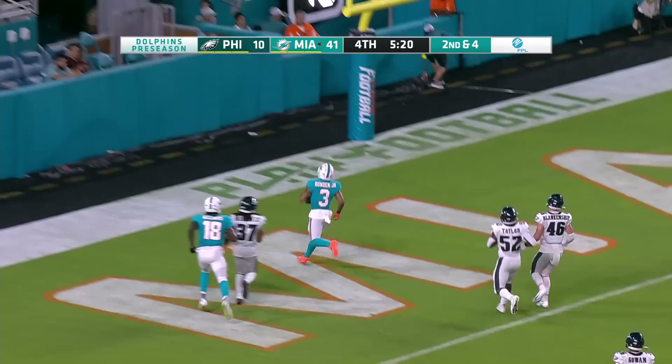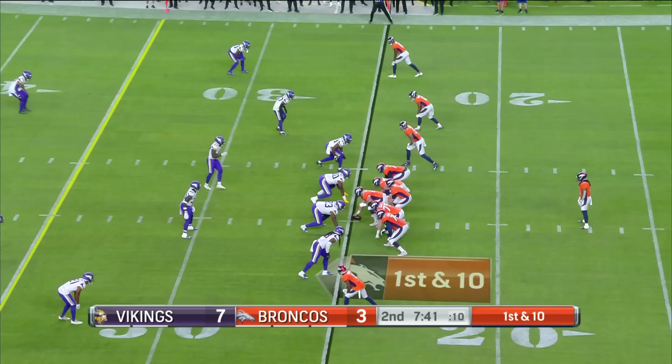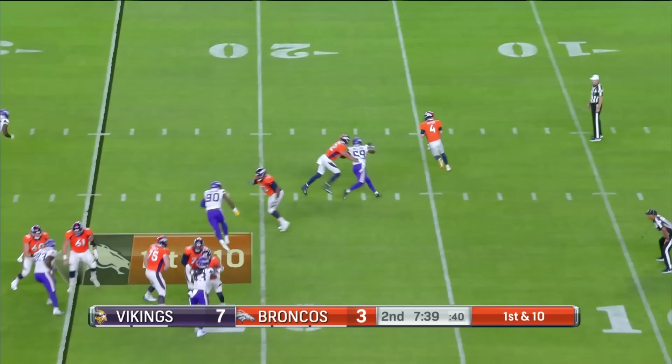Bowden gets free down the sideline, cuts it inside, and he's going in. Touchdown, Dolphins. After the ball was on the ground, Thompson finds Bowden. He does the rest for 39 yards. Dominant. Fun to get those guys recognized.